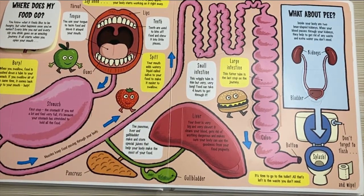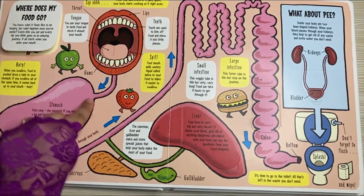Burp! When you swallow, food is pushed down a tube to your stomach. If you swallow air at the same time, it comes back up to your mouth. Burp!